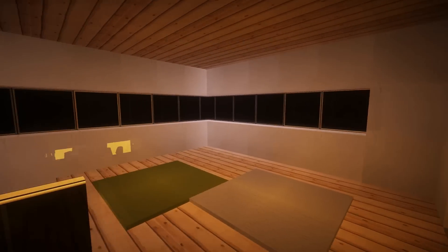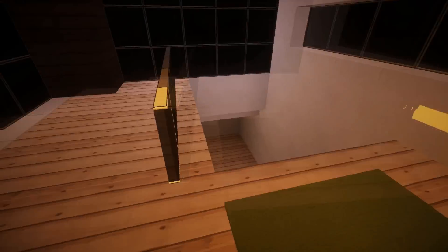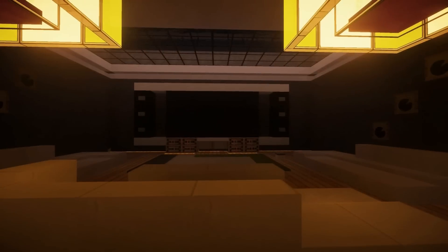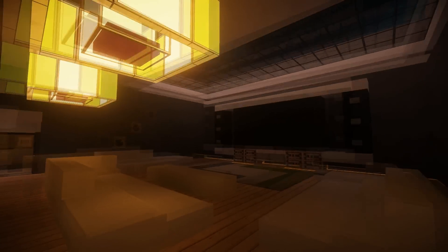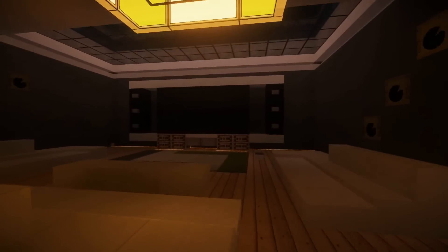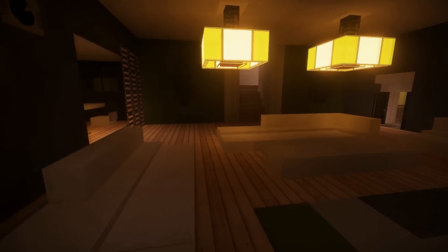We've got some rug designs down here and what we have is an inbuilt cinema system — not quite cinema, but just gigantic TVs. And if we look up here, you can see that they have a pool right above where this is, and that's just an awesome feature. This guy has so much creativity; it's really cool. You don't see that in many builds.